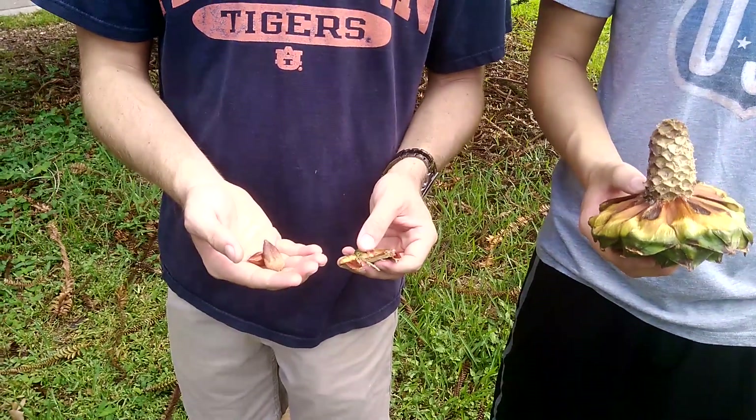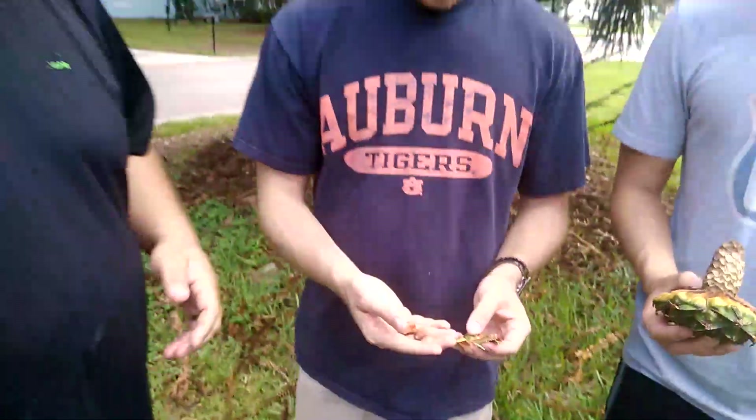You can roast those nuts, you can boil them down, you can roast them and grind them up for flour. So it's a really cool tree. The reason I got interested in it was specifically because you could use it for flour.